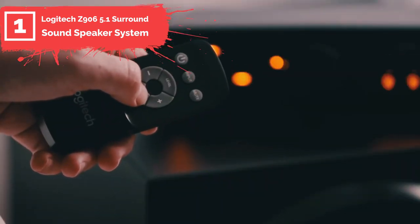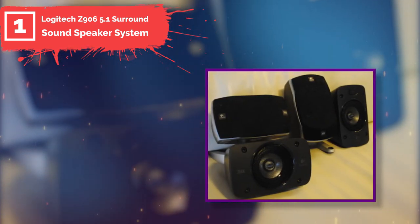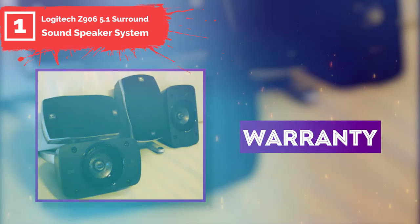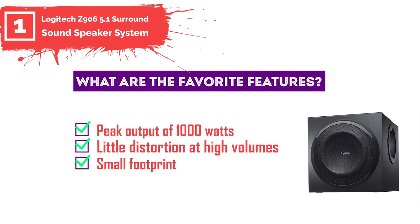The speakers are wired rather than wireless, and the wiring appears to be somewhat flimsy. For these reasons, the lack of a warranty is a major concern. Favorite features of the Logitech Z906 include a peak output of 1000 watts, little distortion at high volumes, and a small footprint.